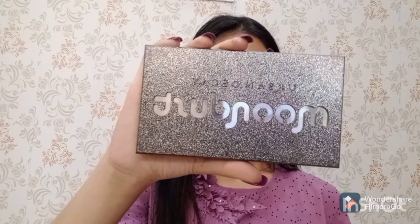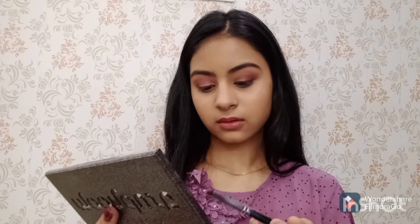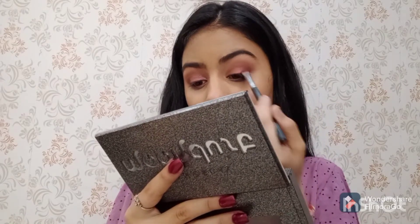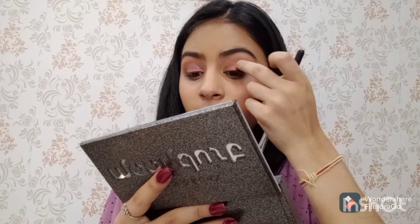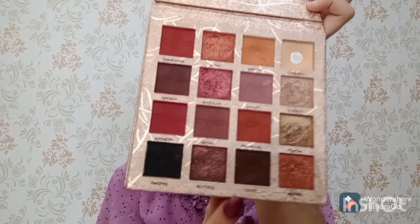Next I am using the Moon Dust palette by Urban Decay and I am using the shade called Element. Then I will take the same gold shade again and apply it on my outer corners.